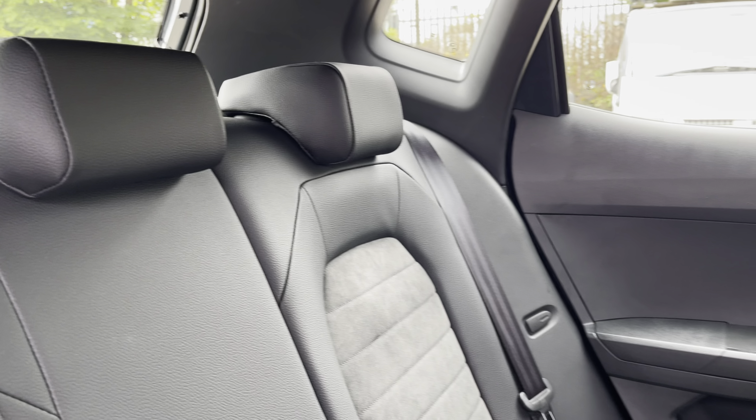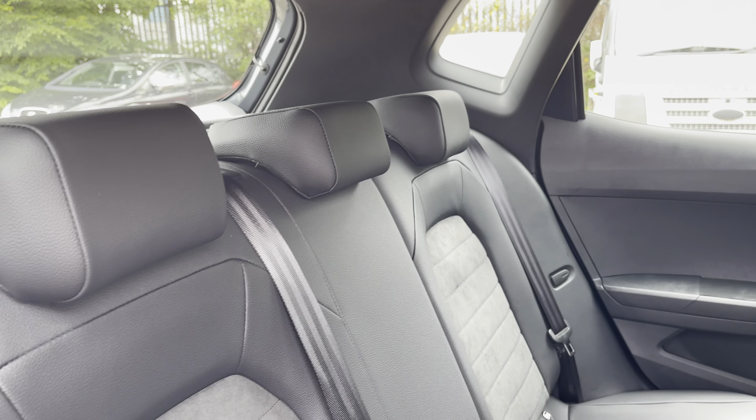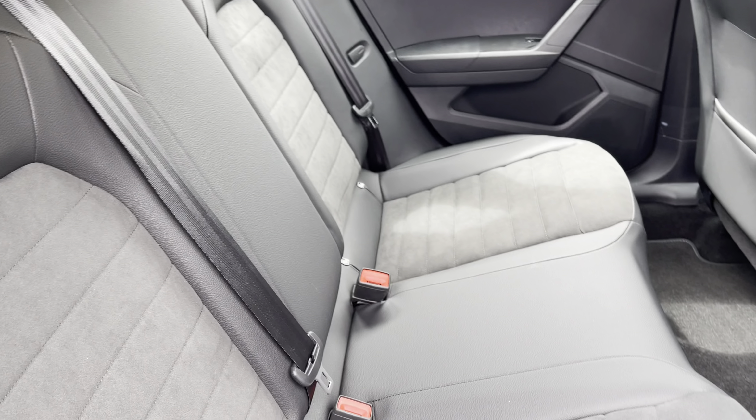Moving inside to the rear of the vehicle, we can see the half leather half micro suede seats on offer. These are equipped with ISOFIX points should you need to use them.